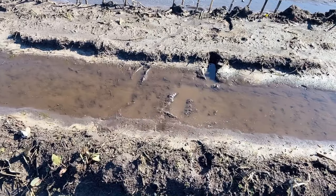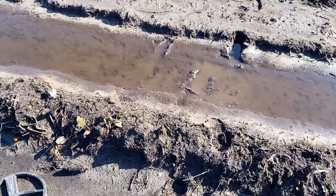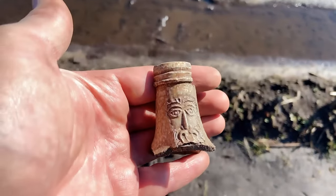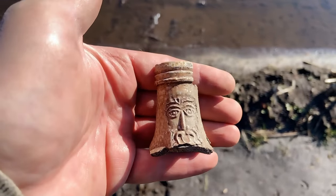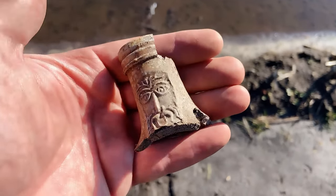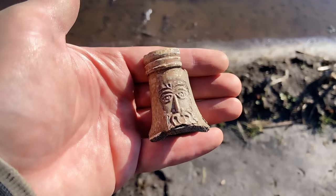Normally I don't comment on surface finds — pottery — but this one is special. Look at this. It's a fragment from a Bartmann bottle. Sometimes you find fragments, but this one has a lovely face on it. So very happy with that. 17th century.